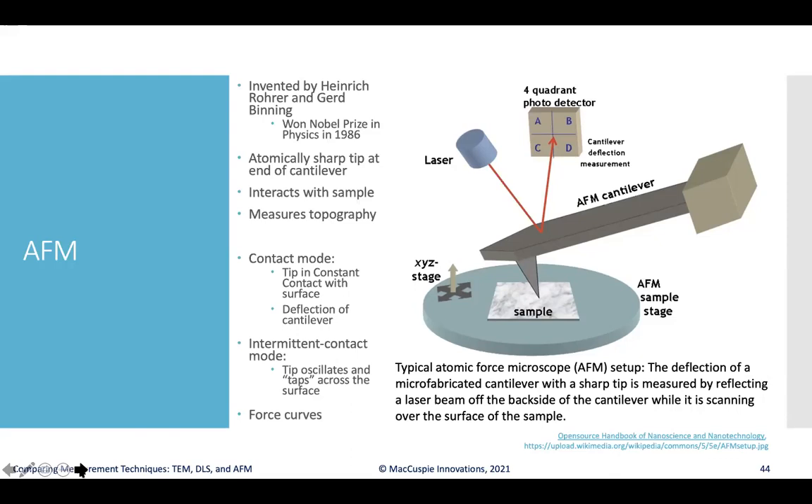In tapping mode, instead of dragging a hand across a wall in a dark room, you might imagine somebody tapping gently across the surface to feel for where a light switch might be. You can also perform force curves and understand some of the mechanical properties of samples, which is another powerful feature of the AFM technique.